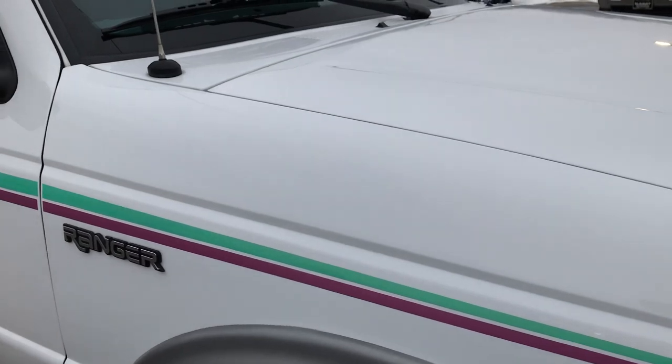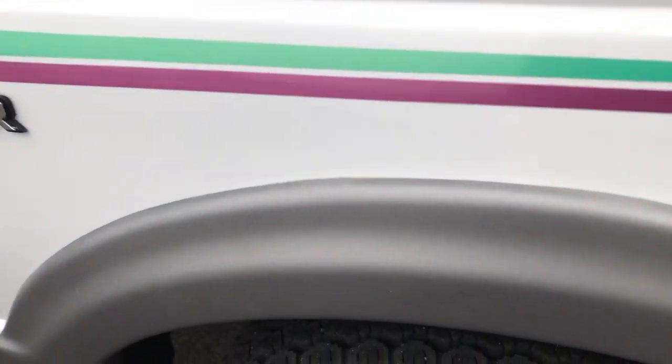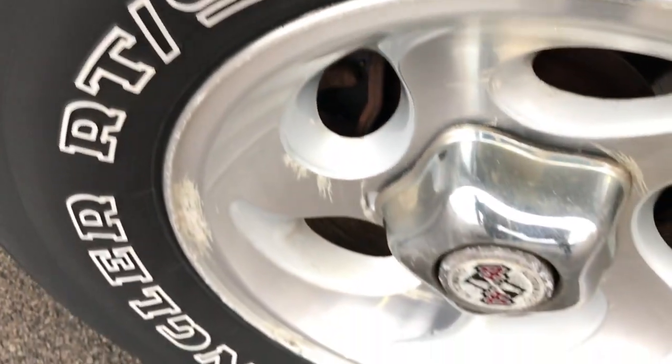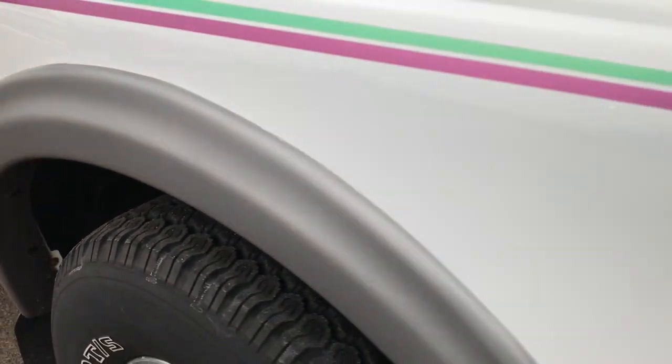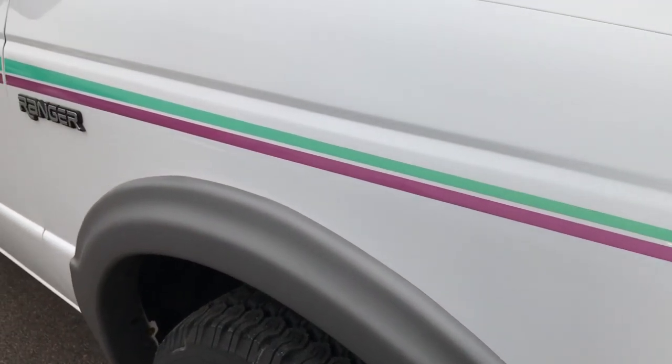Oxford white is the color. We shoot everything in 1080p, so if you have HD capabilities on your computer, tablet, or smartphone device, turn them on right now so you can see just how clean this Ranger is.